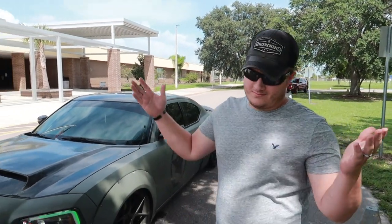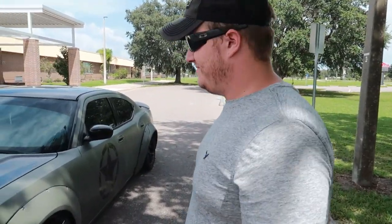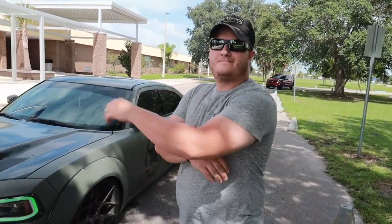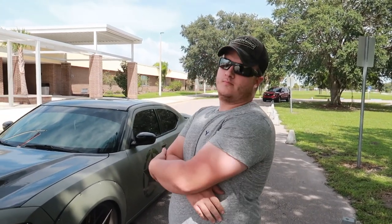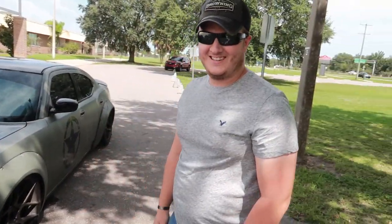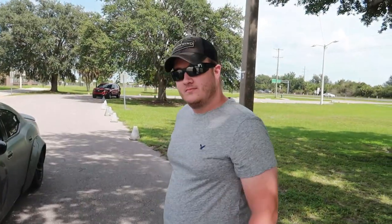We got my guy Tyler, better known as PFC underscore B-E-E on Instagram. If you guys don't know, he is the one responsible for all of my lighting installation - headlights and everything else. So we are here with him and this is his whip. Do you have a name for it?